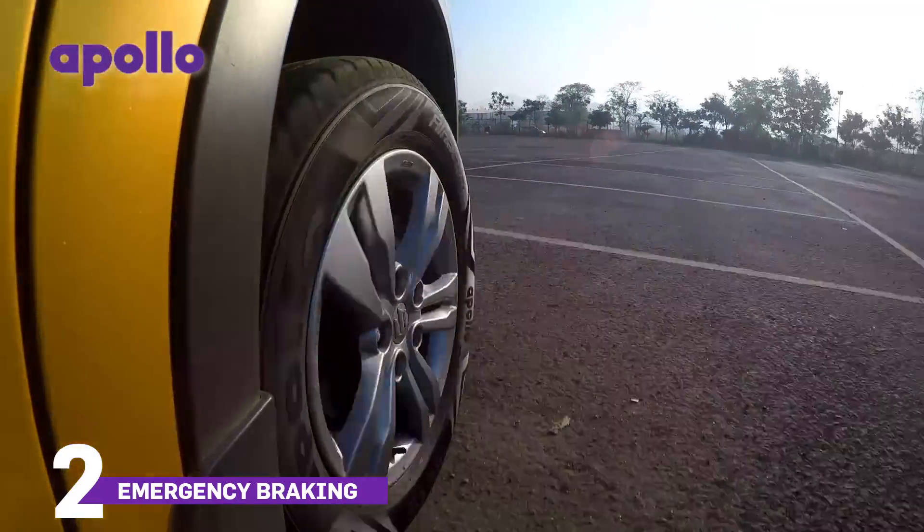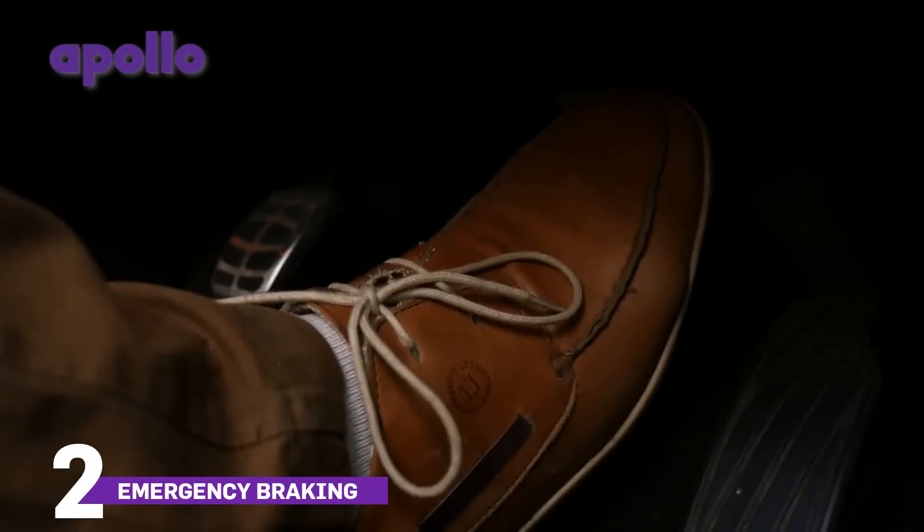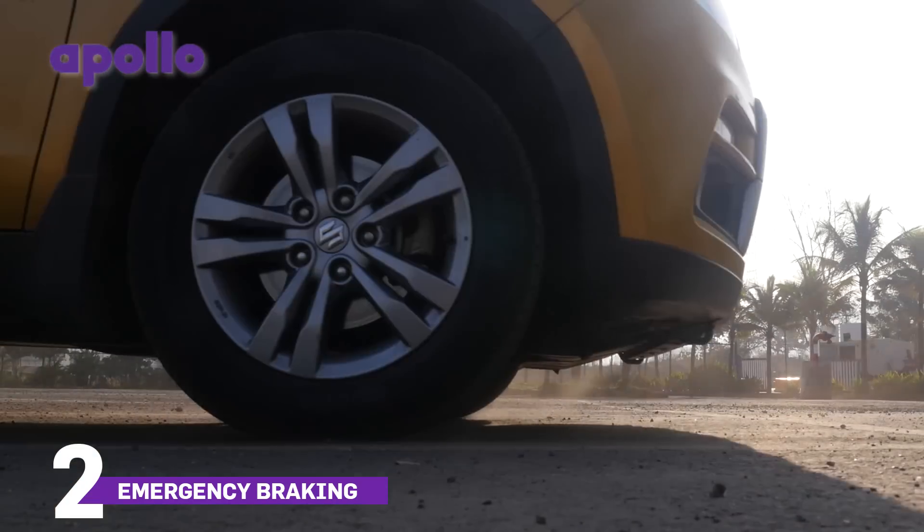Now if your car isn't ABS-equipped, it's best to give the brakes a quick release and press again. The braking will be more efficient.